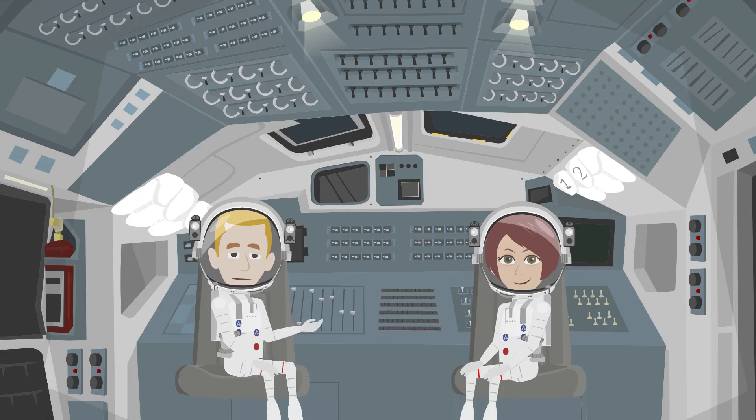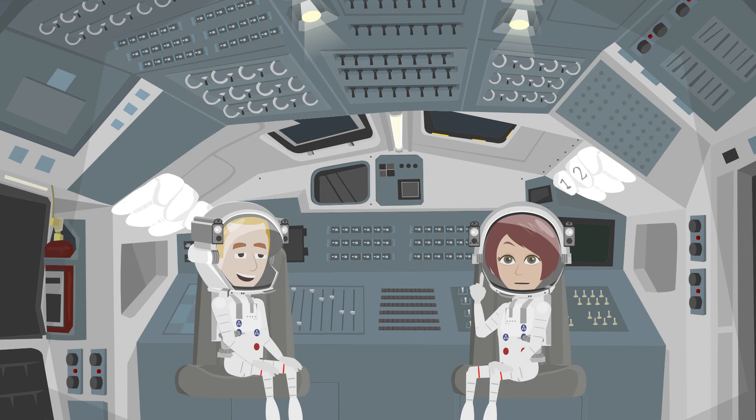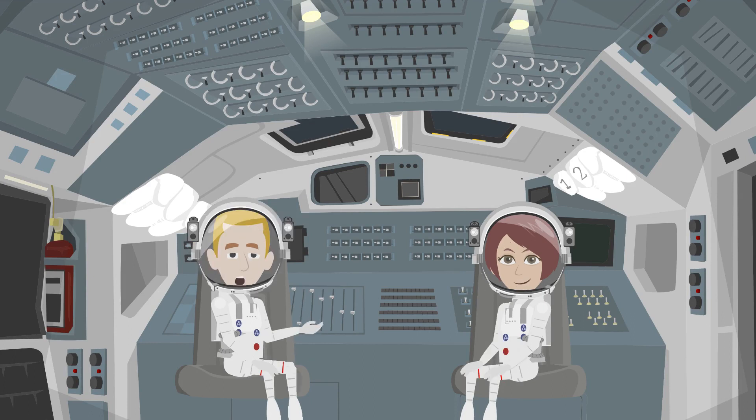Do you like our solar system? I love all the planets. How about you? Thank you for watching. Please subscribe for more videos. Bye-bye.